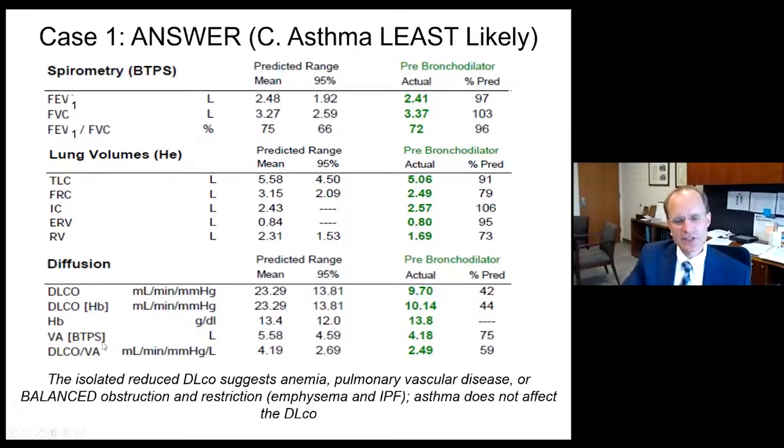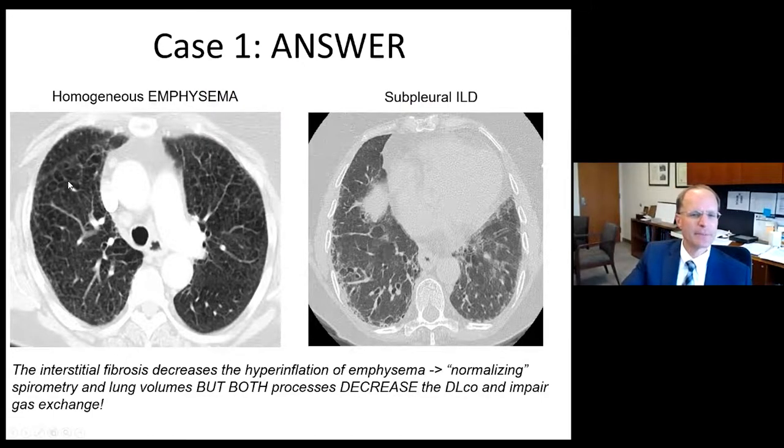When you have an isolated reduced DLCO, it suggests anemia, pulmonary vascular disease, or processes that balance obstruction and restriction — for example, combined emphysema and idiopathic pulmonary fibrosis. This patient's chest CT scan shows profound upper lobe centrilobular emphysema and lower lobe subpleural scarring with traction bronchiectasis, her evolving pulmonary fibrosis. Both emphysema and pulmonary fibrosis impair diffusion capacity, and she showed balancing mechanical physiology — hyperinflation from emphysema offsetting restriction from fibrosis — while both diseases affected oxygen diffusion and DLCO.